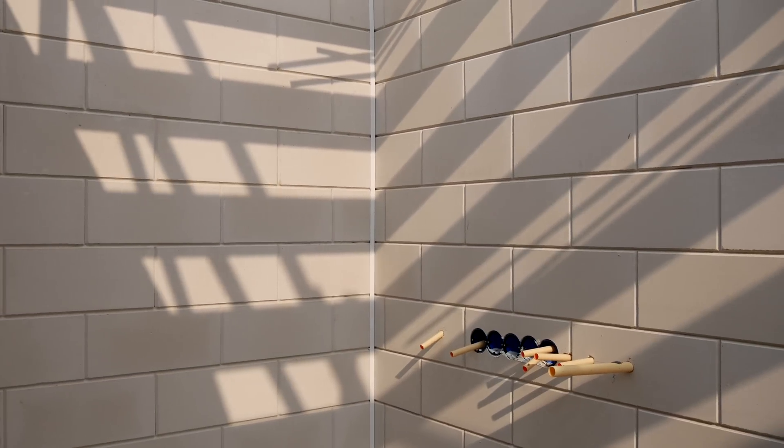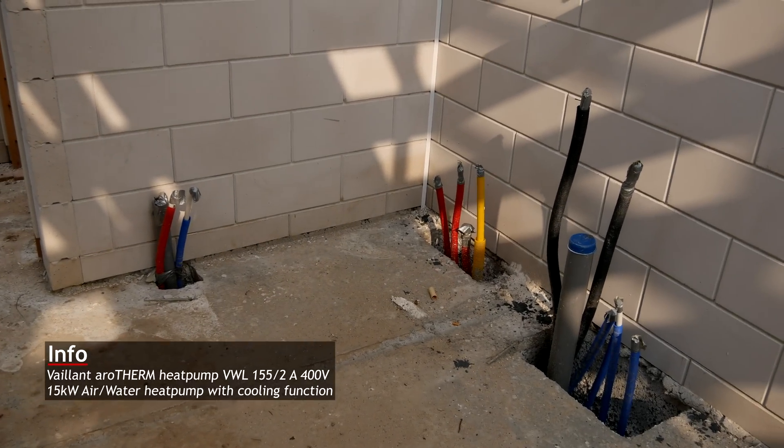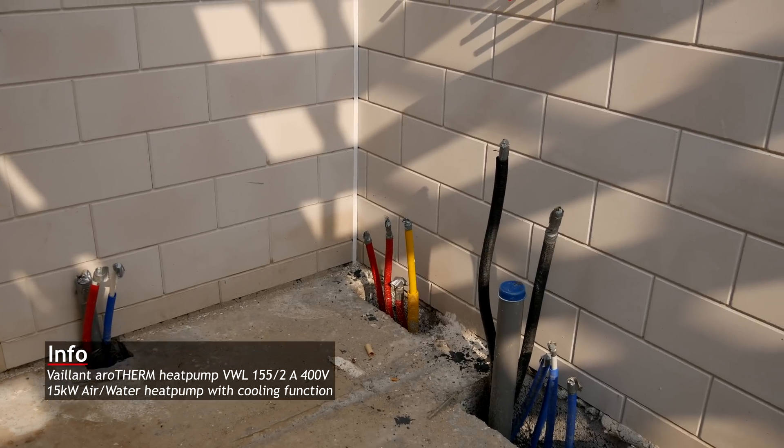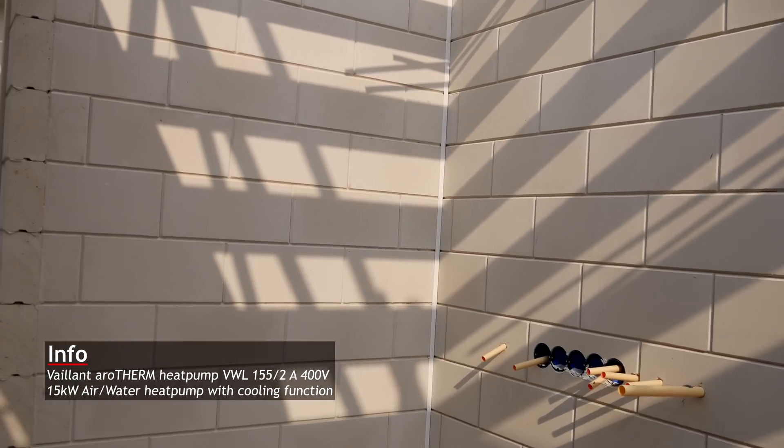And this is where our Vaillant heat pump solution will go. That will also be a big power draw, but it's better than using gas. Our government has some interesting programs for that this year, so we decided to go with that, and hopefully it'll perform well.